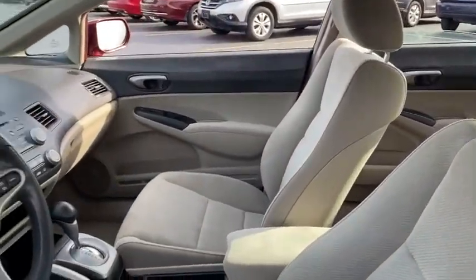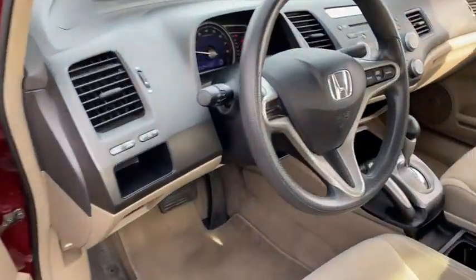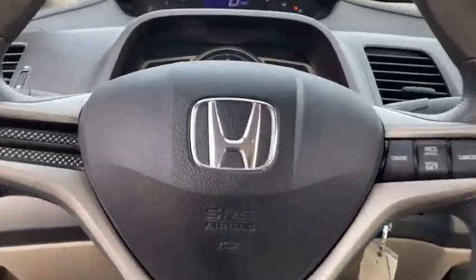Front reading lamps, tilt steering wheel, front bucket seats, driver vanity mirror, cloth seat trim, passenger vanity mirror, speed control, wheel covers, rear spoiler, four-piece floor mat set.